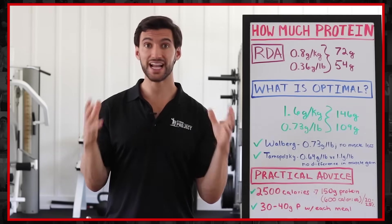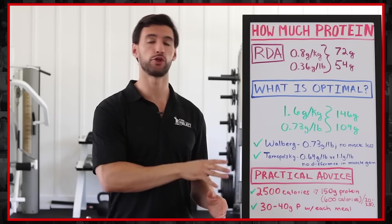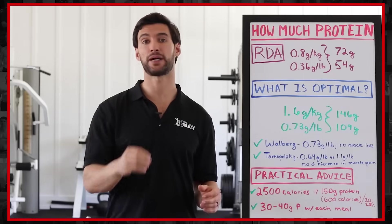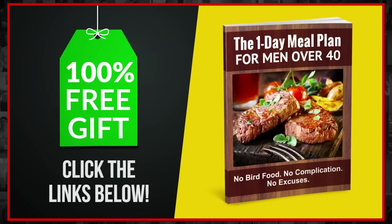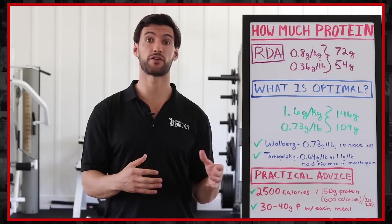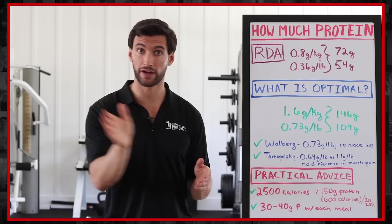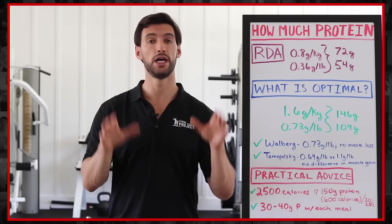If you want help losing fat and building muscle, and want to take this nutrition advice and make it very practical with an exact step-by-step meal plan, scroll below in the description and check the comment we're going to pin below. That gives you our free one-day weight loss meal plan for Fit Fathers. If you're a mom watching this video or a busy woman, we have our free Fit Mom Jumpstart with an exact step-by-step meal plan — what to eat for breakfast, lunch, snack, and dinner — plus free workouts sent straight to your email.